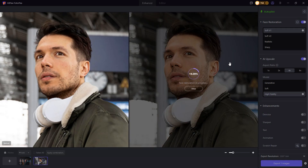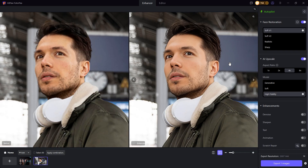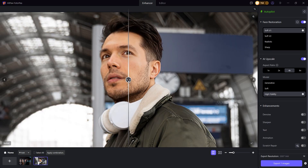I followed the same steps as before, and the results are just as impressive. The photo has been beautifully enhanced with sharp quality, and all the facial details accurately and realistically restored. Before, after.